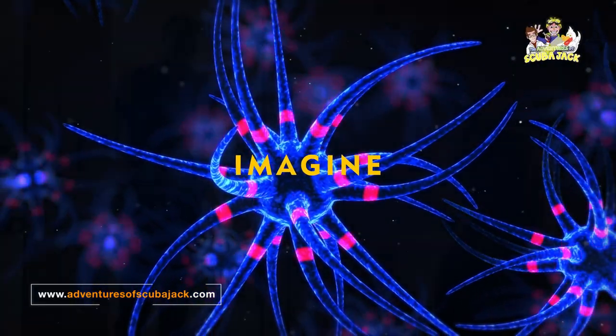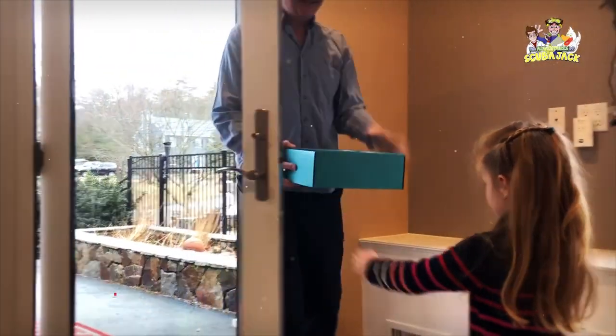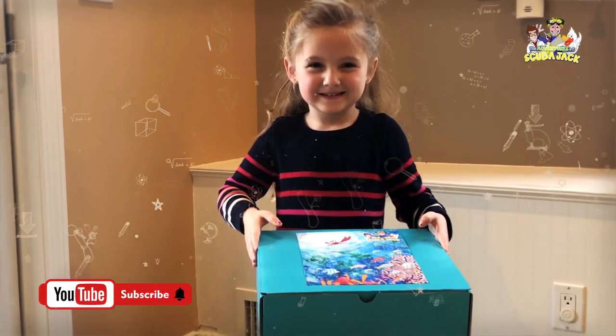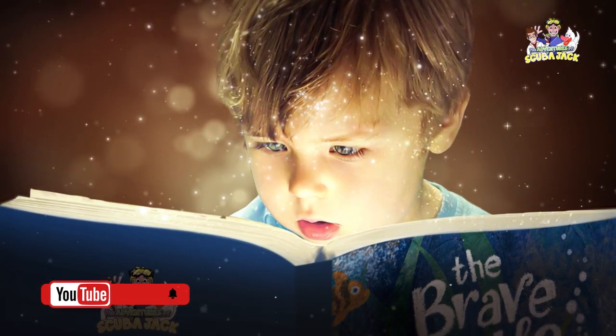Can you imagine the excitement when your child's package arrives in the mail with a personal message from Scuba Jack? The magic of reading, straight to your door. It's the perfect gift for all ages and stages of development.